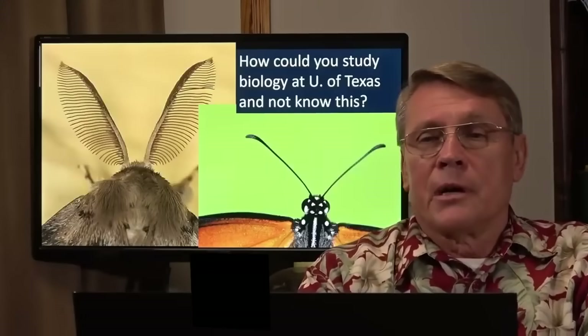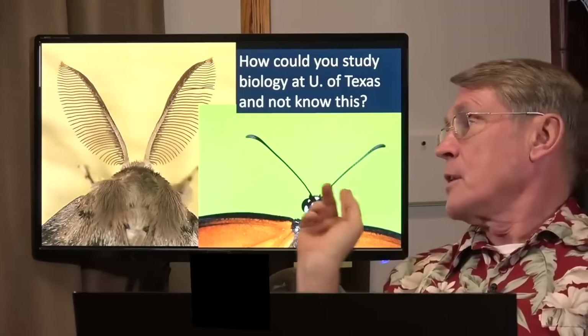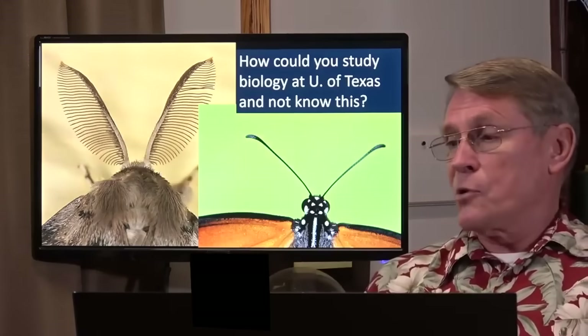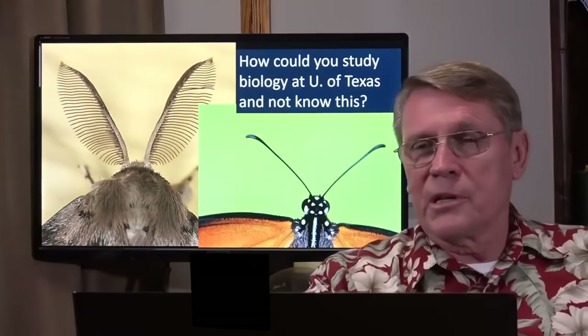I'll show you. Here is a moth. This is a butterfly. Their antennae are very different. Butterflies are not modified moths, because each one works amazingly well for all sorts of their sensory systems. How would it work in the meantime while it's transitioning from one to the other?